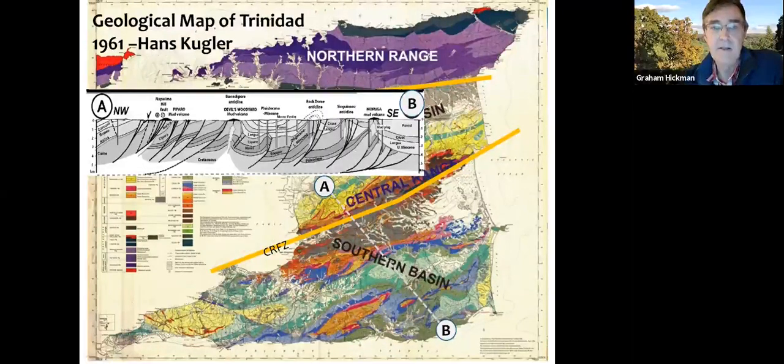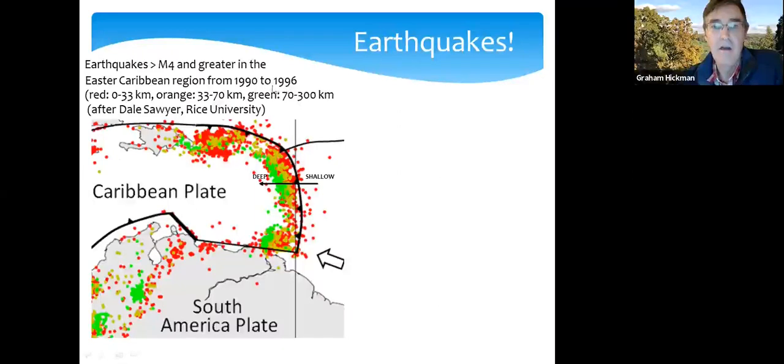This is the distribution of earthquakes over a six-year period from 1990 to 1996, fairly representative of any longer period. Earthquake epicenters are shaded by depth: red ones are shallow, down to 33 kilometers; orange between 33 and 70 kilometers; and green are deeper, 70 to 300 kilometers. The deeper ones are all on the western side, reflecting earthquakes originating from the sinking Atlantic plate below the Caribbean.